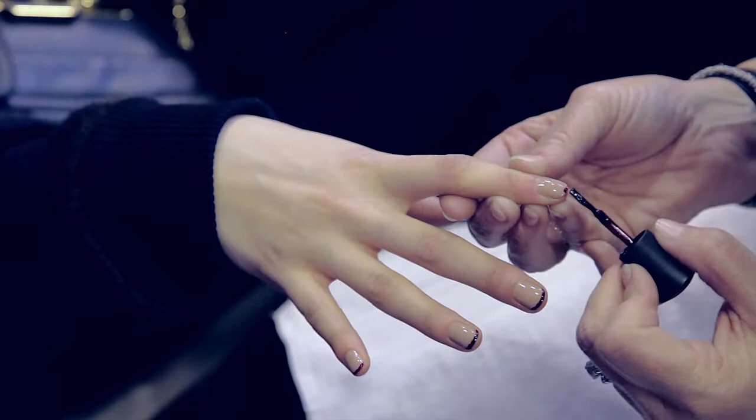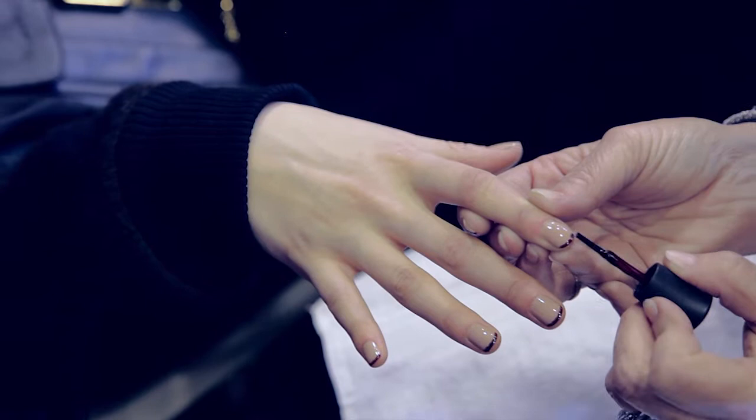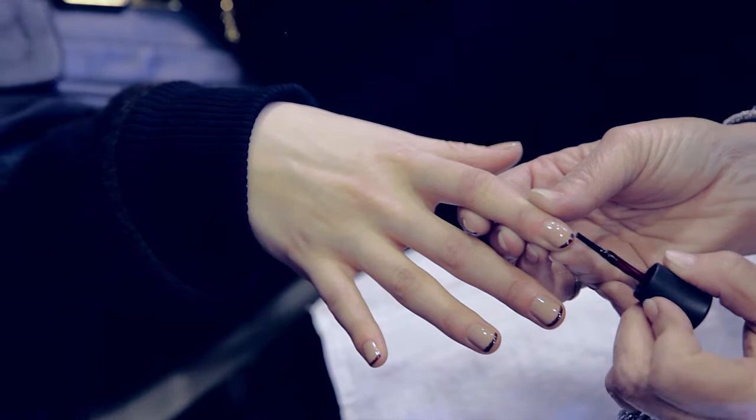At Badgley Mishka we saw an aubergine with a gold tip. Or at Donna Karan where we saw beautiful fashion — our not-so-typical taupe with a burgundy tip — cream on cream.